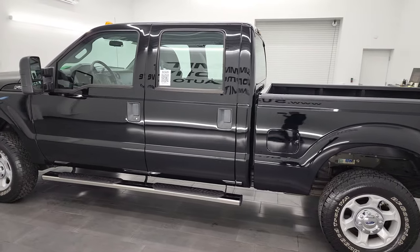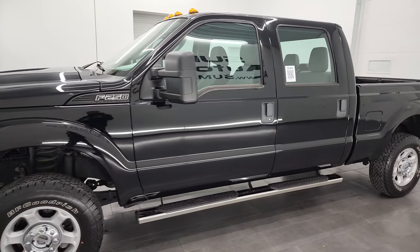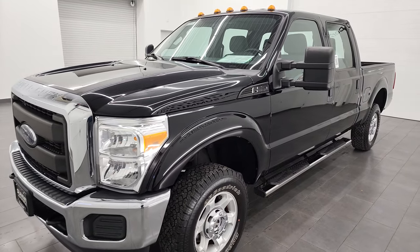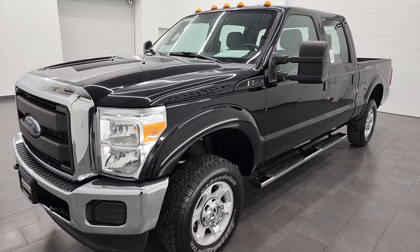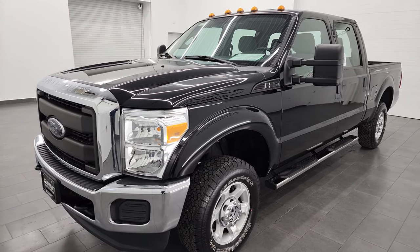This 2016 Ford F-250 has the 6.2 liter V8 gas engine. This truck has been fully safetied and inspected by our service shop, has a fresh oil and filter change. All the fluids have been checked and topped off and this truck is 100% ready to go.